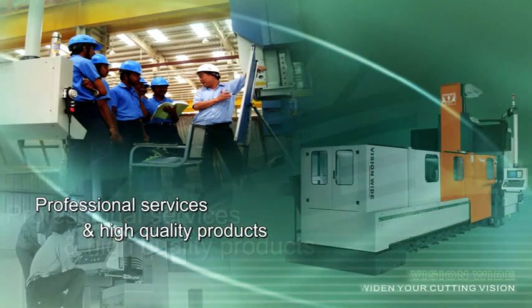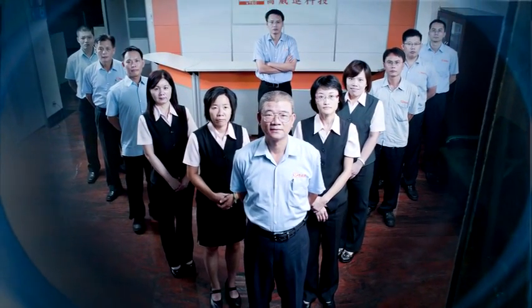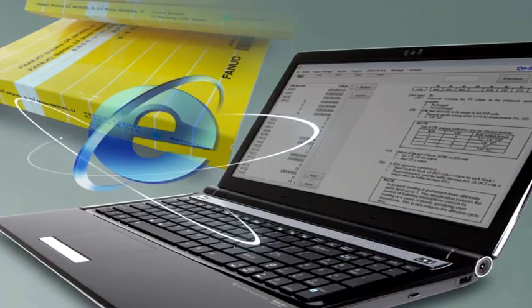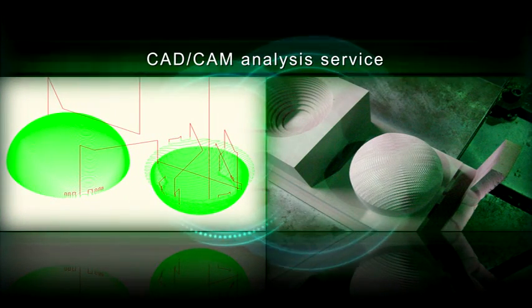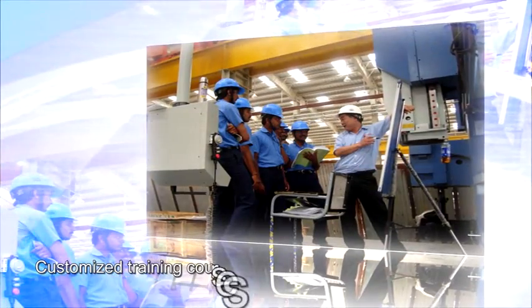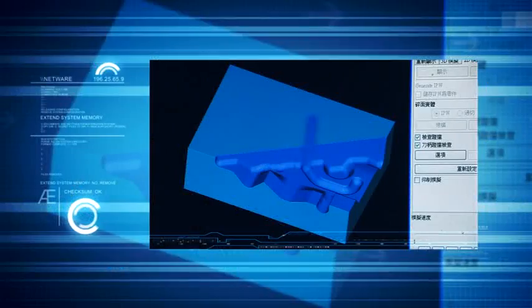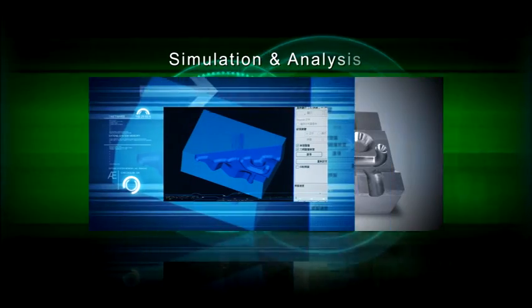Professional services and high-quality products. When purchasing VisionWide's excellent machinery products, professional and satisfactory services are guaranteed. With Fanuc eHandbook and remote control, the operator can query and monitor anywhere immediately. The specialized CAD-CAM processing analysis application team engages in technical analysis based on workpiece requirements and assists customers in improving the cutting quality. Based on the analysis results, the team provides exclusive and customized educational training and professional services.